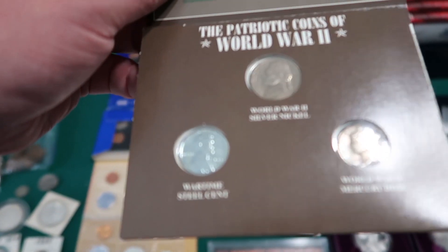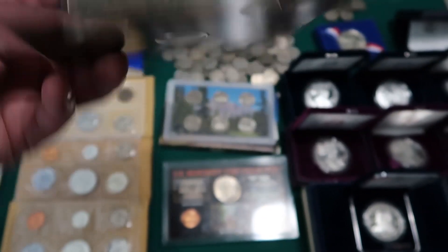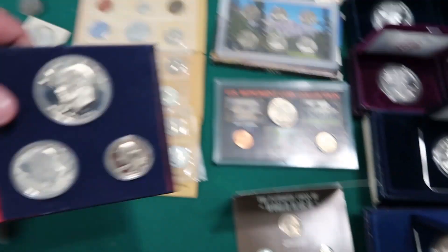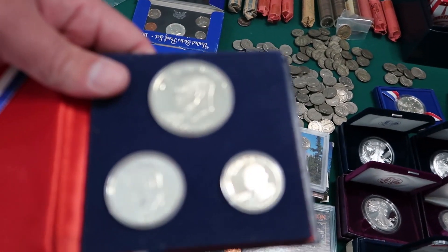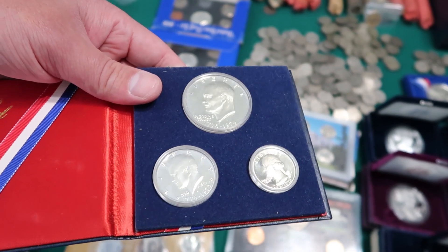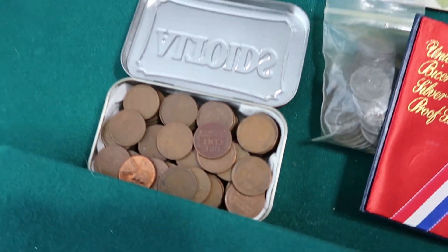Stuff like this I'll probably sell or do a giveaway on the channel — we'll probably give away a Mercury dime, a silver nickel, and a wartime steel cent steel penny. We'll probably do a giveaway with that. This is a proof set — a silver proof set — with the dollar coin, the Eisenhower dollar, the half dollar, and the silver quarter.